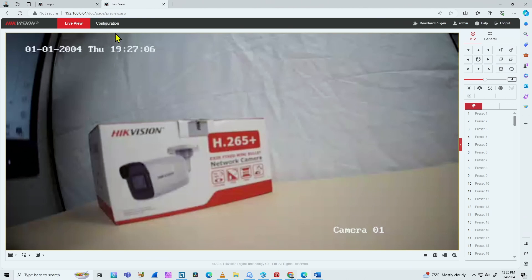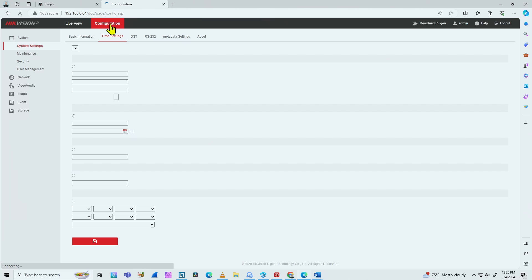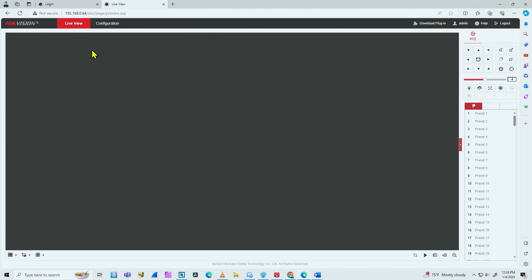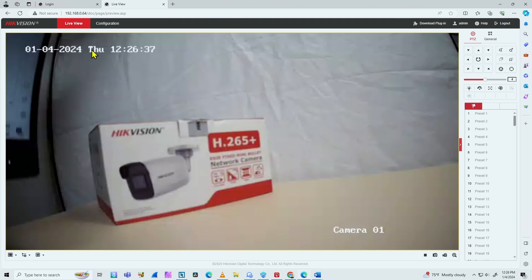I found a solution. In my case, it's my DVR that's changing the date. Let me come back to the configuration to show you — in time settings I can sync the time again. Save succeeded. Then I come here to the live view and check the time again. 1-04-2024, now it's 12:26. If I just wait about three minutes or so, it's going to change by itself again.